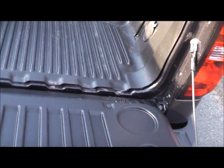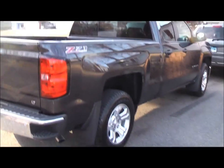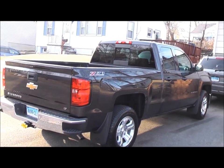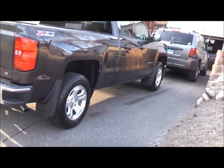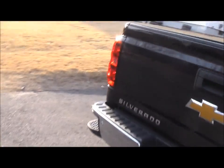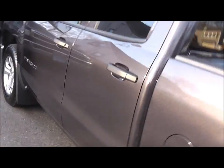It shuts nice and easy by itself. Yeah, it's a nice truck. Four door — not the big crew cab, just a small one.